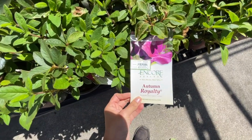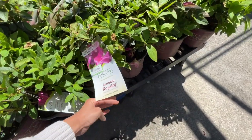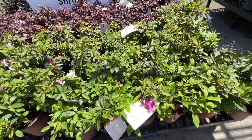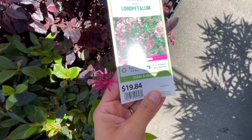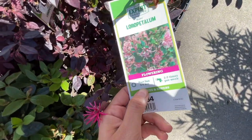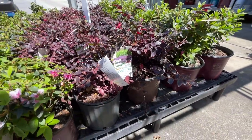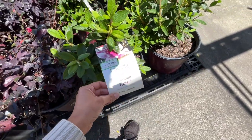They have the Encore Azalea for $14.97 — the reblooming ones — in a small container. They have Laurel Petals for $19.84. These are good because they can do part shade too, and they're so pretty — I have two of these. They also have a slightly larger Encore for $24.94.